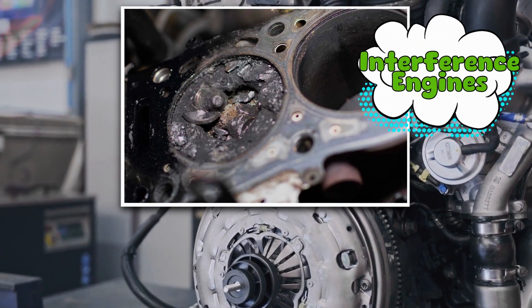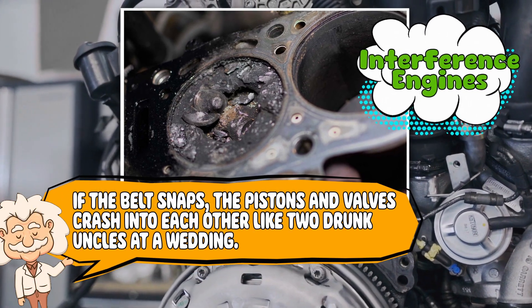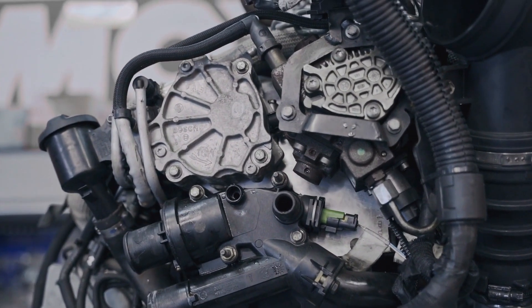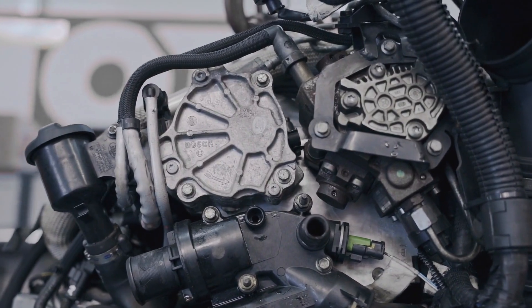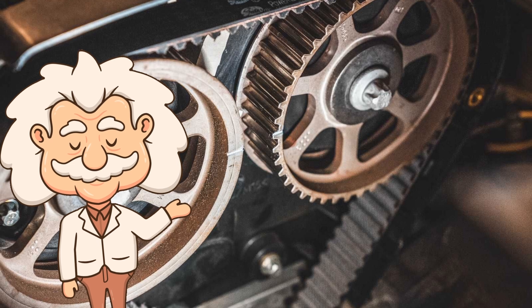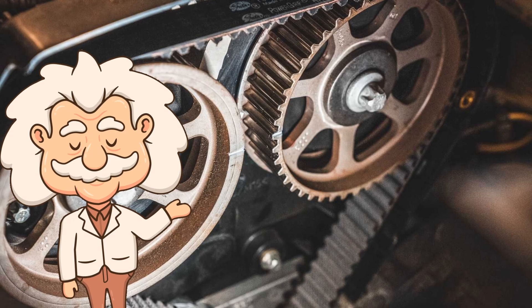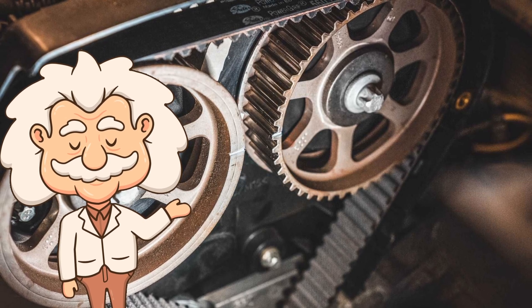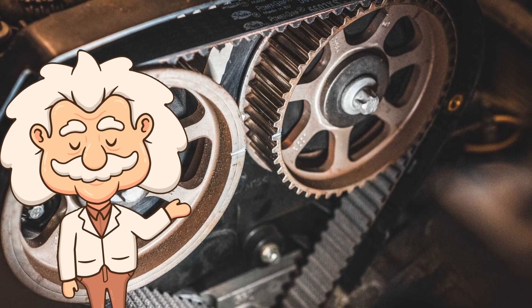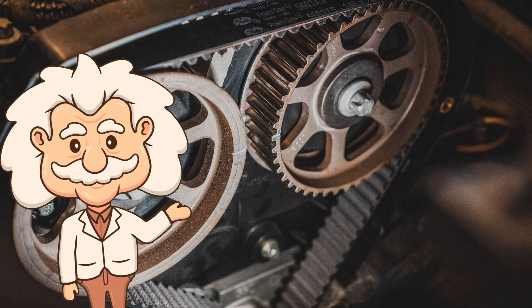In engines called interference engines — which most modern ones are — if the belt snaps, the pistons and valves crash into each other like two drunk uncles at a wedding. You don't just need a new belt; you need a new engine. Replacing the belt itself isn't too bad, but missing that maintenance window is like ignoring your dentist for five years — you'll pay for it later, painfully and loudly. So yes, timing belts are cheaper and quieter, but they're also the clingy ones in the relationship: constant attention, regular checkups, and if you neglect them, they will destroy everything you love.